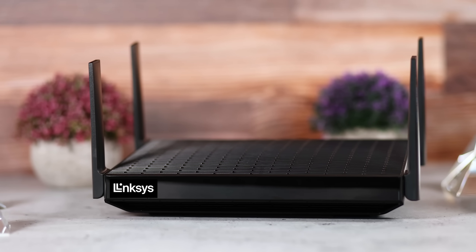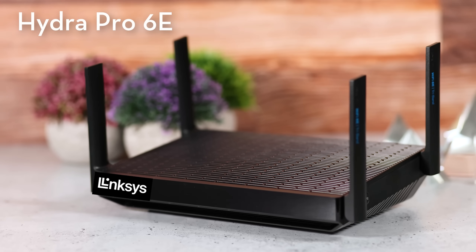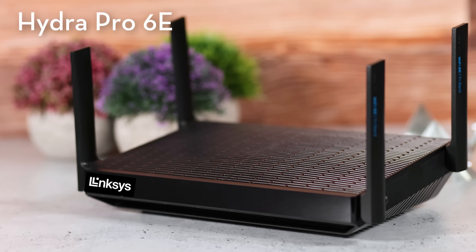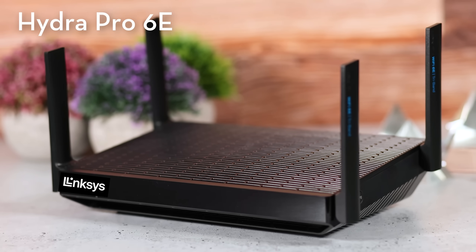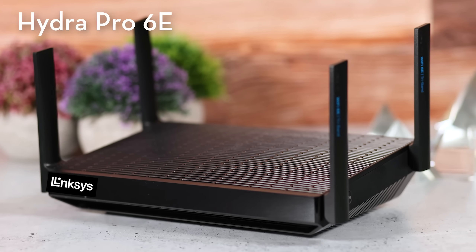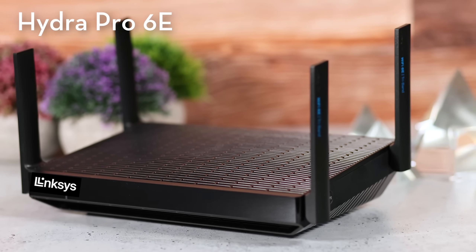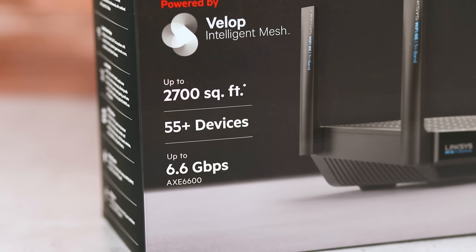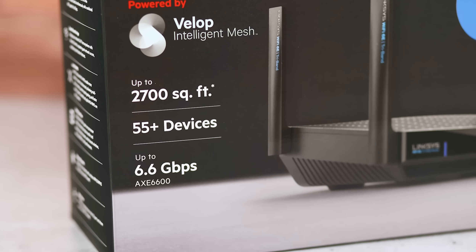This router model here by Linksys is the Hydro Pro 6E tri-band router. The 6E means it also supports the brand new 6GHz WiFi band, which allows way more radio bandwidth that supported devices can use, and therefore way less potential interference from neighbors' WiFi. With the Hydro Pro 6E you'll get super fast speeds and low latency up to 6.6 gigabits per second, and great coverage up to 2,700 square feet and 55+ devices for maximum reliability.